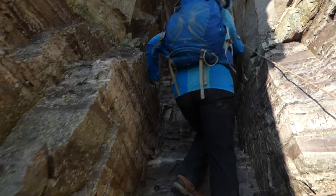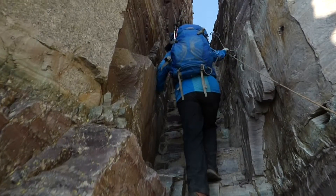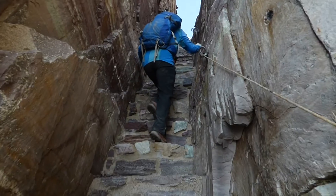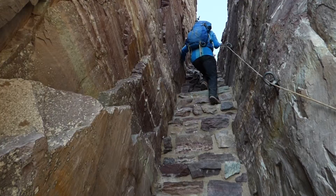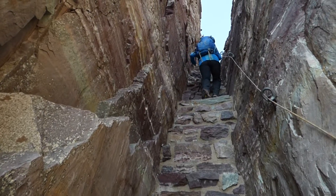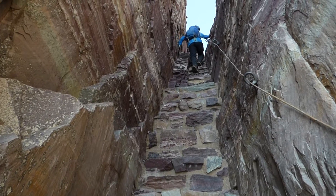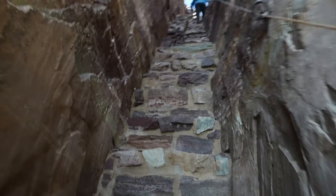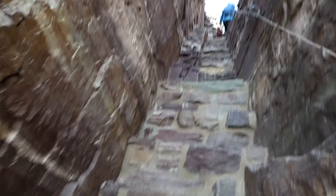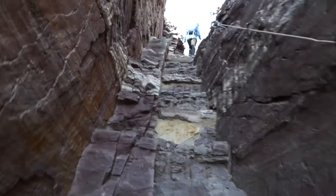I haven't done this one-handed before. You can see how steep it is. But you've got to love it that somebody, way back when, some trail crew was willing to build these stairs. Isn't that amazing? And then I'll show you what it looks like from on top.